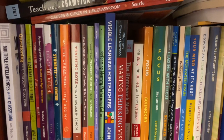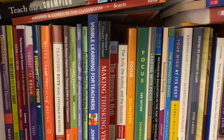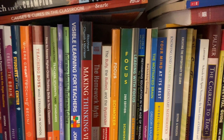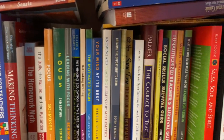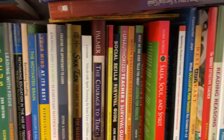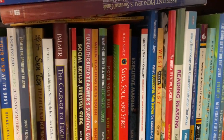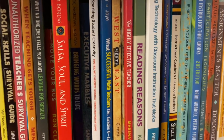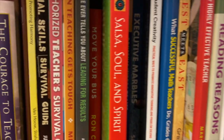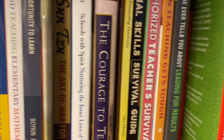The one downside is that sometimes the books you want most might not be available and your library might not have that audiobook. But the great thing with the Overdrive app is that you can recommend books, and when they become available they are automatically downloaded into the app for you to borrow.